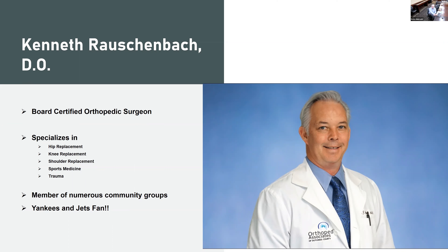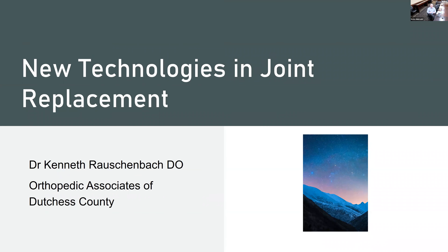So, what's new in joint replacement? I'm Ken Rauschenbach. I'm an orthopedic surgeon. I've been in the Newberg area for about 23 years now. I belong to a group called Orthopedic Associates of Dutchess County and I've been practicing at Montefiore St. Luke's for pretty much that whole time. I do lots of joint replacement — both hips, knees, and shoulders — and we're going to concentrate mostly on knees today, and then we'll answer some questions.